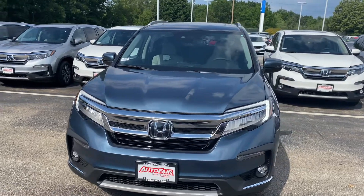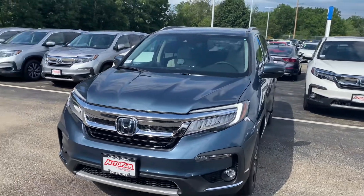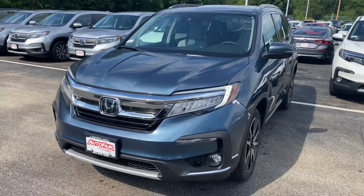Hi, my name is Saul from AutoFair Honda. I have the Pilot you inquired about here. In this walkthrough, I'm going to go over some features with you.